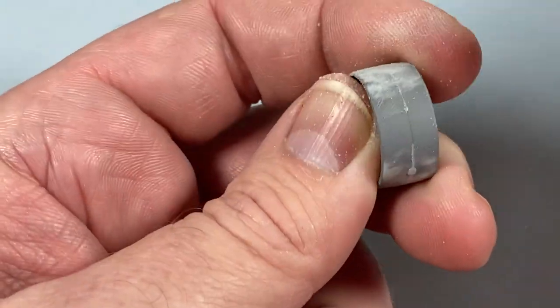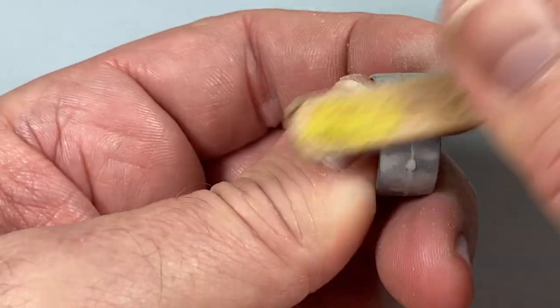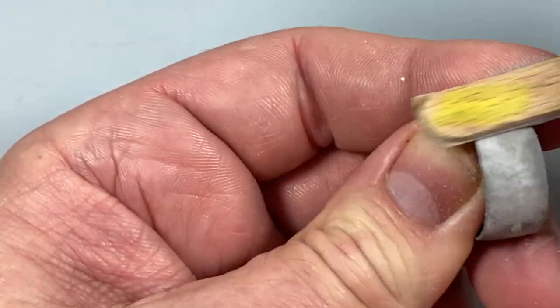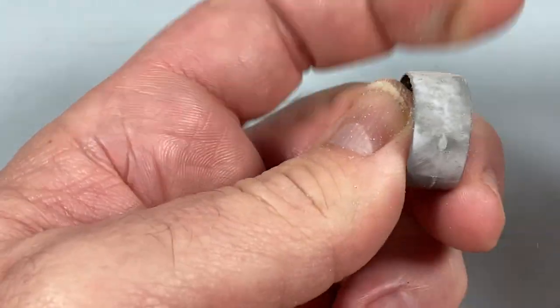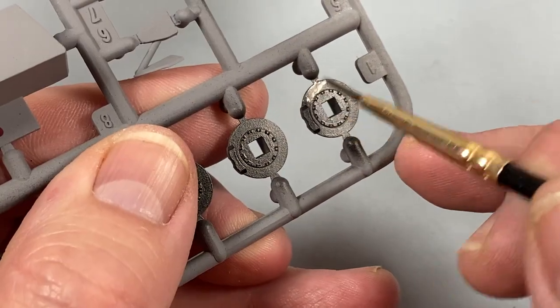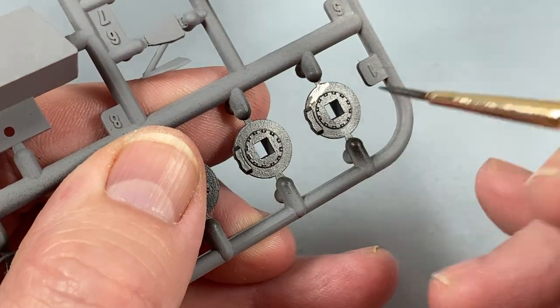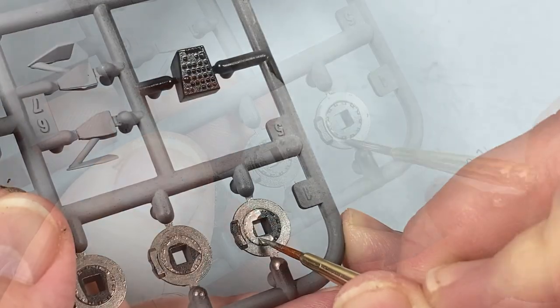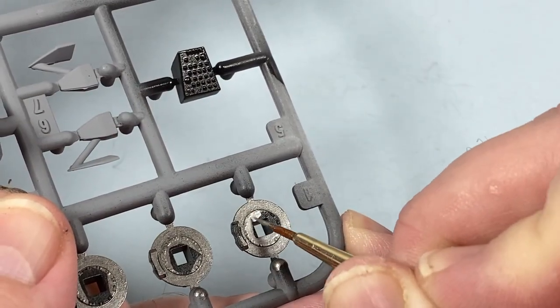The tyres need to be sanded down, but don't use too fine a sandpaper as you want them to look a little bit scuffed up — unless you're fresh out of the pits, in which case they'll be a bit shiny. For the brake discs I'm using a burnt iron colour, then the hubs and calipers I'll paint in steel for contrast.